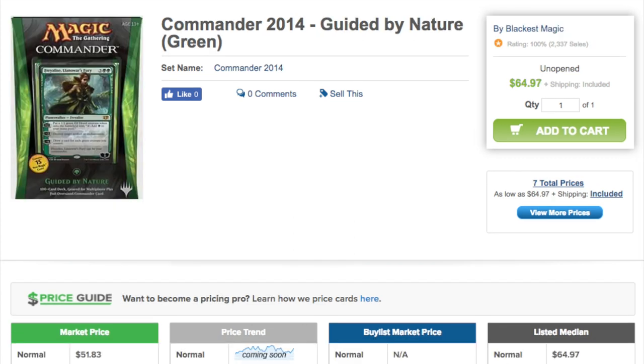Moving on to a more expensive deck: Guided by Nature, sealed at $65 and opened at $81. The most expensive card is the face card, Freyalise at $12.63 — that's a lot of good value. You have Warcaller at $3.36, Imperious Perfect — it's really gone down — at $1.66, and Lifeblood Hydra at $3. There's also a Sol Ring, Skullclamp, and Song of the Dryads — a green enchantment that turns a permanent into a colorless Forest land card — which is worth $7.54.